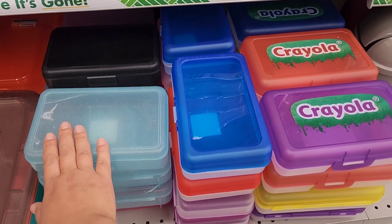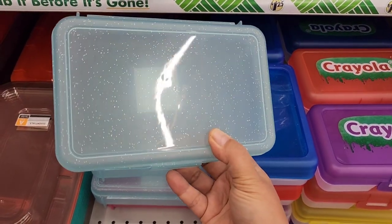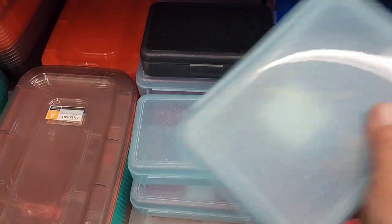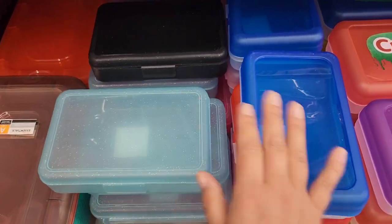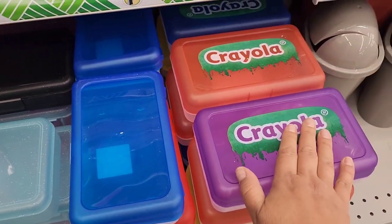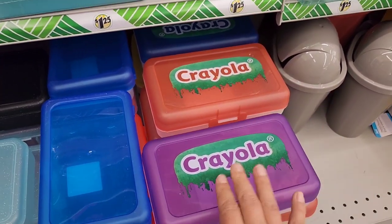They have different kinds of pencil boxes here. Some have like a glitter to them — they have them in this color, there's a black back here, and I noticed some pink. We have solid primaries that you can kind of see through but there's no significant fanciness to it. And then we have the Crayola brand pencil boxes as well.